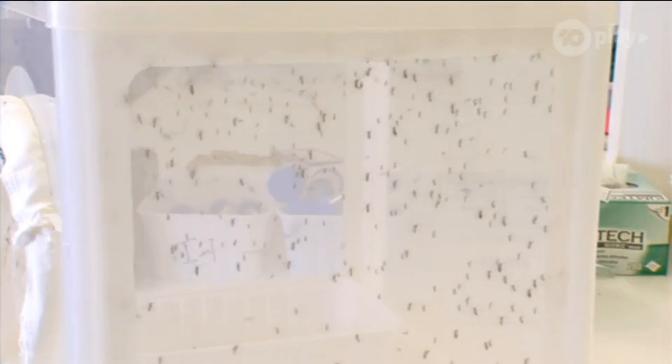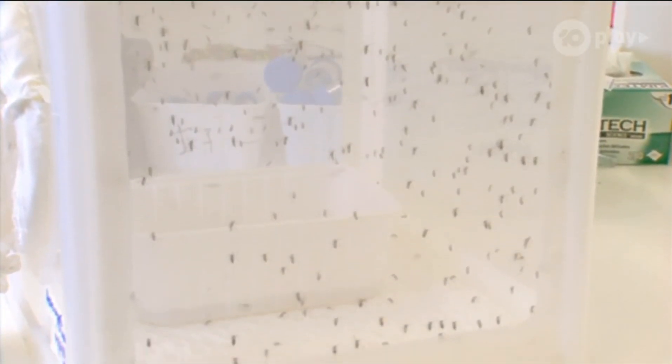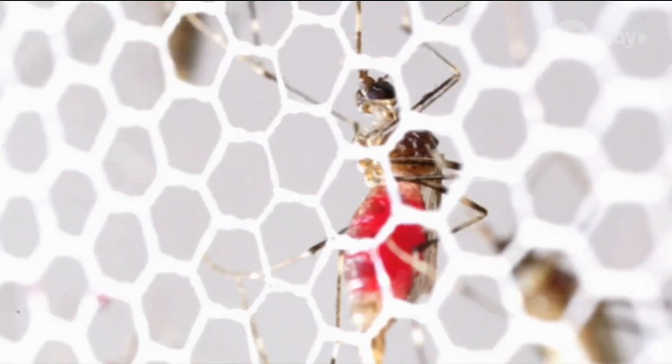The lab houses about 500 mosquitoes at any one time, and up to about 1,000 if needed. That's a lot of mosquitoes. And as we all know, mosquitoes — specifically the females — feed on blood.